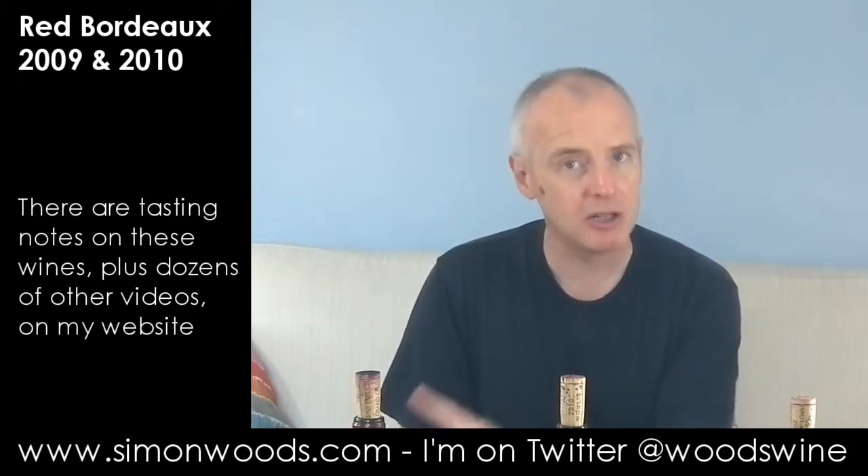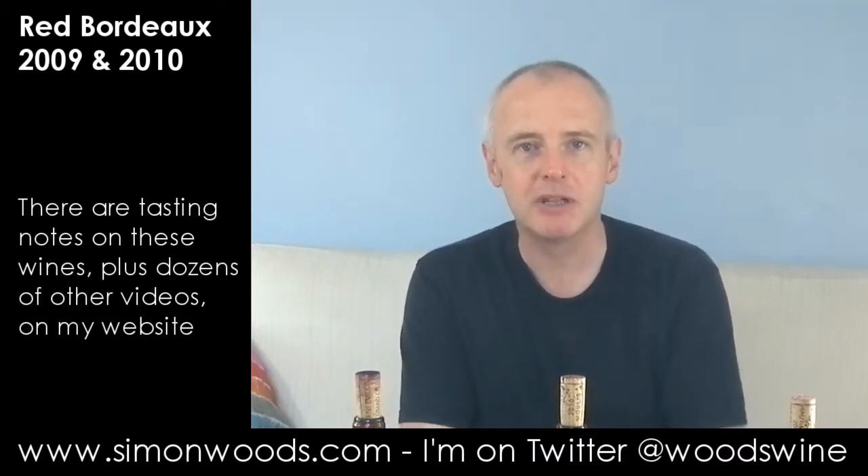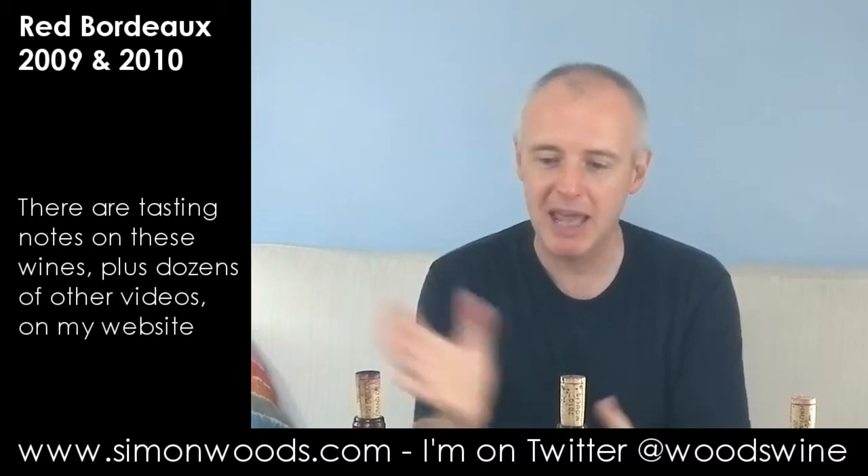Hi there, Simon from SimonWoods.com. I have three red Bordeaux in front of me. One of them is a 2009, but the first two are 2010. I'll be interested to find out what they're like because I'm doing an article for a magazine, and the brief was mature but affordable Bordeaux. Is 2010 mature? Only one way to find out. Let's dig in.